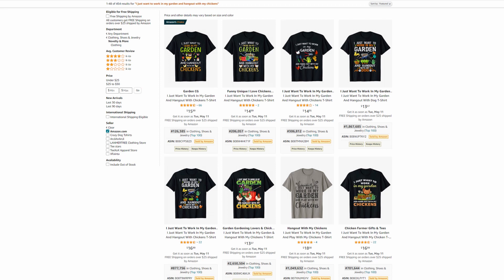Niche number 4: I just want to work in my garden and hang out with my chickens. This is a great example of two crossed niches. We can see five shirts here with BSR below 1 million. All designs here are very similar to each other. However, remember not to copy the designs of other people — you might be reported and lose your account. Nevertheless, you might learn new design skills if you put much effort into satisfying the customers.